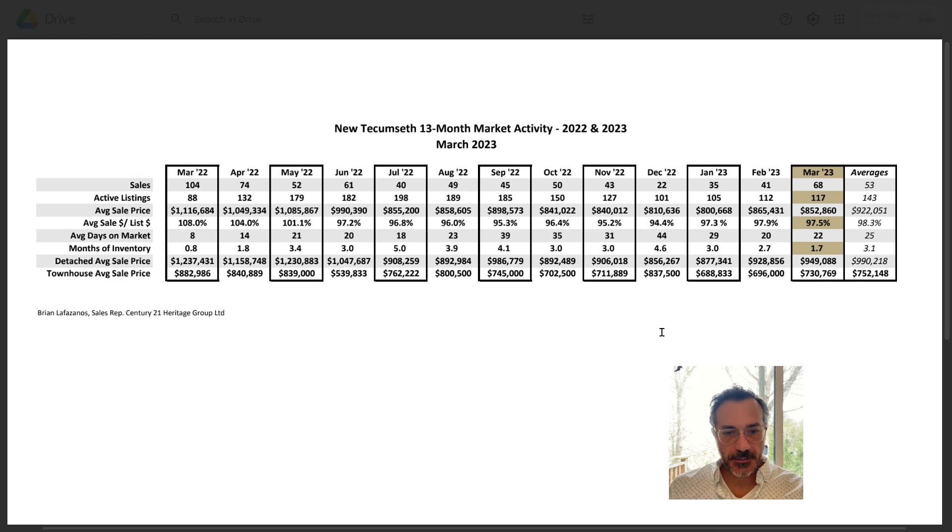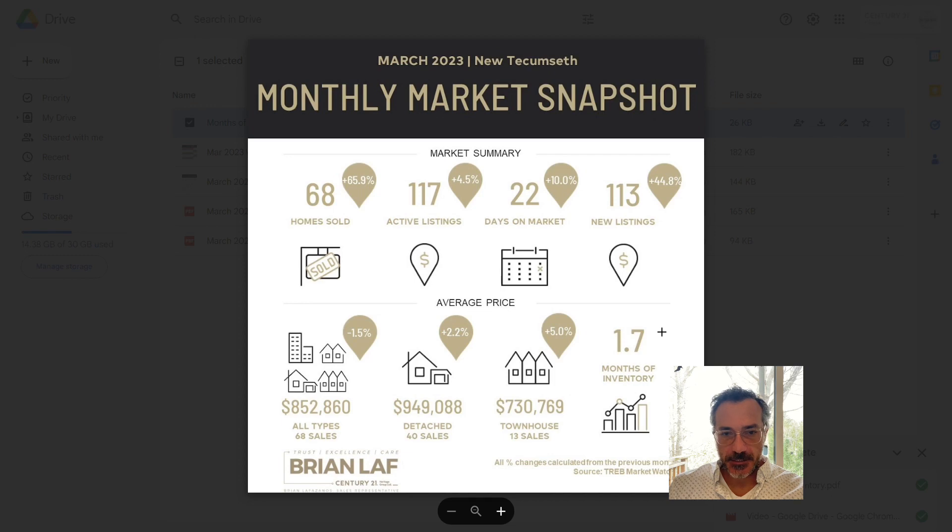What else is interesting here? All this data is on our blog that we publish every month for sales statistics. This chart is comparing March's numbers to February numbers. Sales are up, active listings are up, new listings are up — everything we probably should be expecting for the spring market. Prices are down here, up slightly, up slightly — pretty much stable.